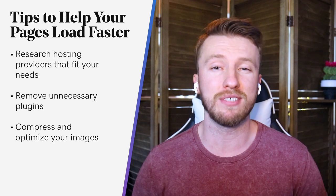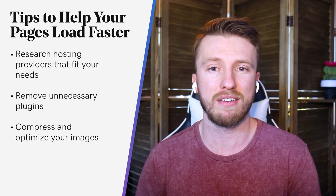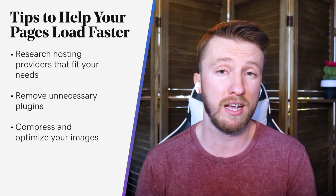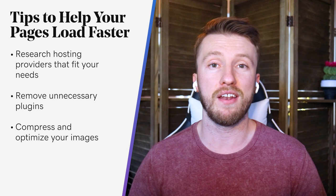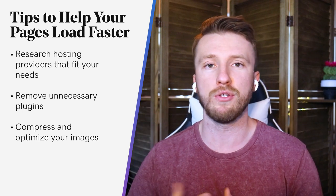Another thing to keep in mind is the images and other media on your website. Everyone loves to have that crisp, high-quality image to really make it pop, but they can also slow sites down. Many WordPress users aren't aware that they can reduce those high-resolution images through plugins or third-party sites. You can use a plugin like Smush or Imagify, and it will automatically compress those images without reducing much of the quality. One reason I like using Smush is it also brings in lazy loading — it only loads the images that are in the viewer's current view or about to be, so users aren't waiting for the entire page to load at once.